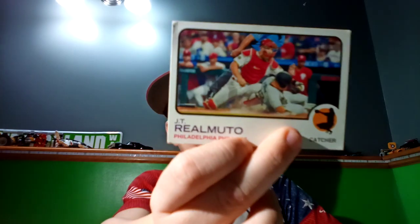Number five, we got JT Realmuto tagging someone out. I just like this one because it's just cool — I just like it.